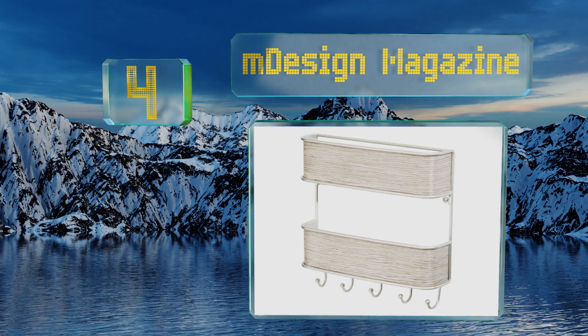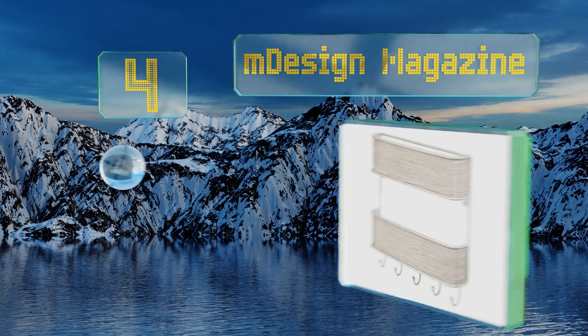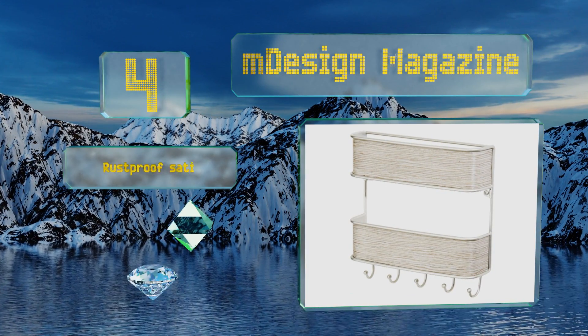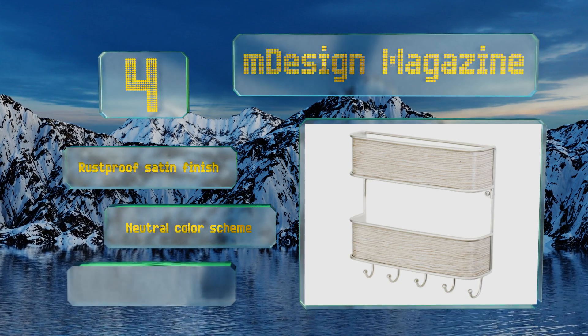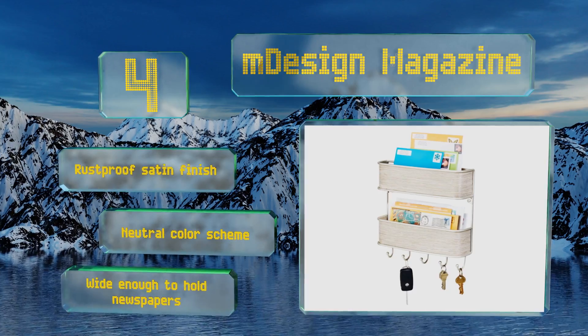At number four, the mDesign Magazine sports a minimalist design with a sturdy steel frame and attractive gray wood accents. Not only is it easy on the eyes, it's also made from renewable resources and treated to be resistant to mold, mildew, moisture, and stains. It boasts a rustproof satin finish and a neutral color scheme, and it's wide enough to hold newspapers.